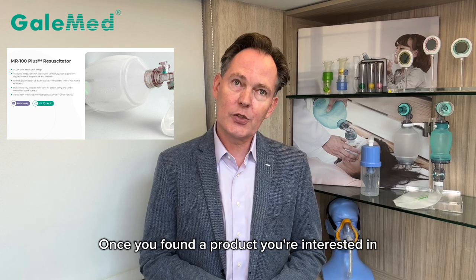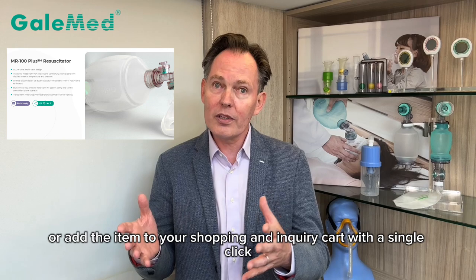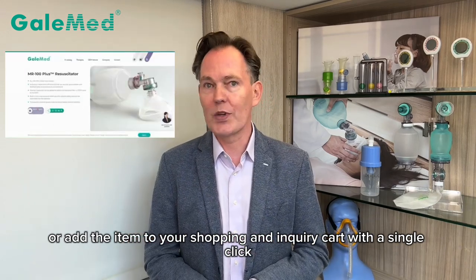Once you've found a product you're interested in, a new feature will allow you to easily share that link or add the item to your shopping and inquiry card with a single click.